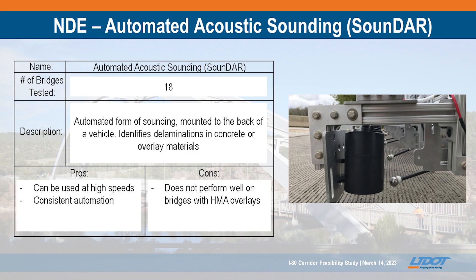We used BDI Soundar technology on 18 of the bridges. We didn't do this on any bridges with asphalt overlays because it's not really effective in that case — only on bare decks or thin-bonded polymer overlays. This was done at fairly rapid speed, about 5 to 10 miles an hour over the bridge deck, so full closures aren't necessary. We did it with rolling closures with highway patrol escorting.